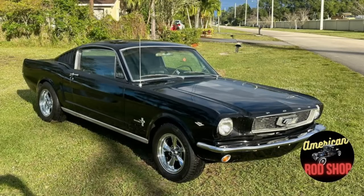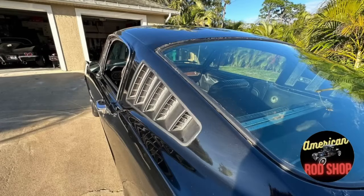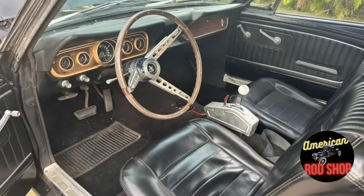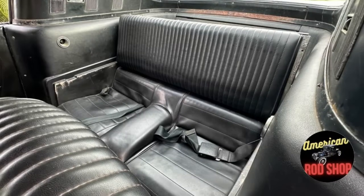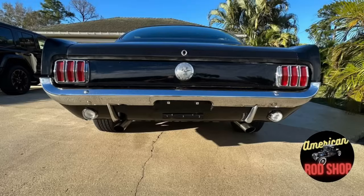It rolls on new 5-lug Riddler 675 chrome wheels with 15-inch new tires. The interior has a pony package and looks fantastic, sporting a factory wood steering wheel. Power front disc brakes round out the package. The car was painted about 10 years ago but still displays very nicely. Asking $29,999 firm — and guys, I've never seen someone take a coupe and change it to a fastback, but this one is amazing for the money.